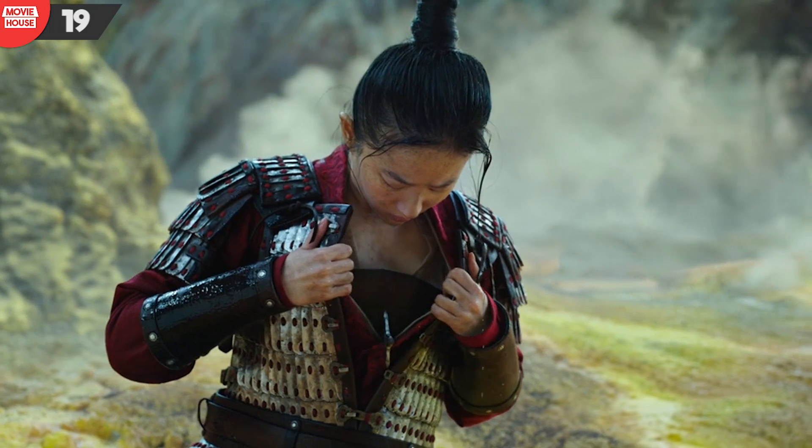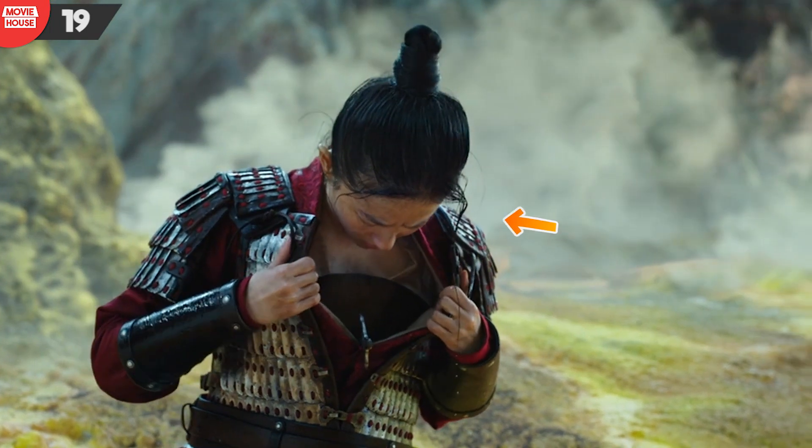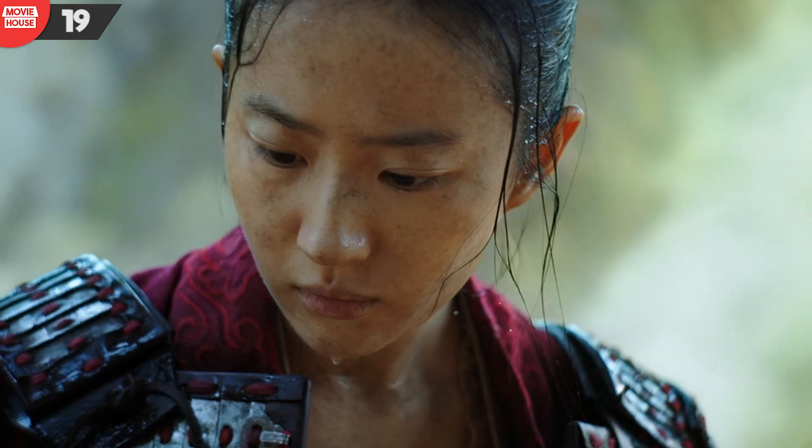Number 19: did you guys notice another error in this same scene? The thick, long strand of hair that was in front of Mulan's left hand has gone.